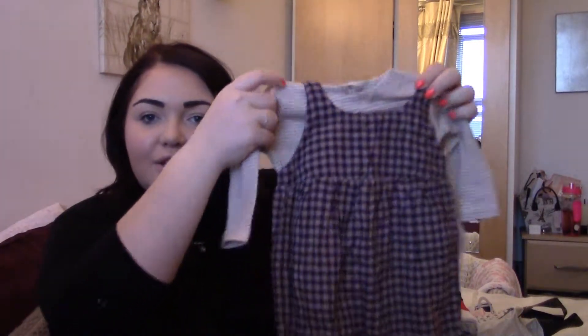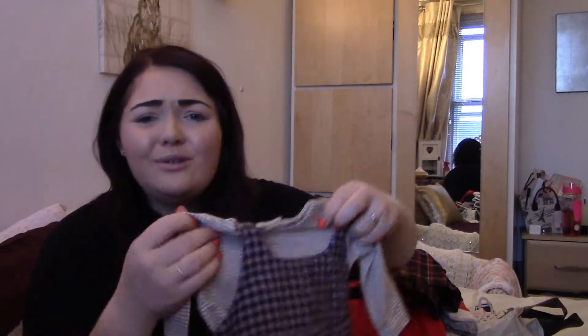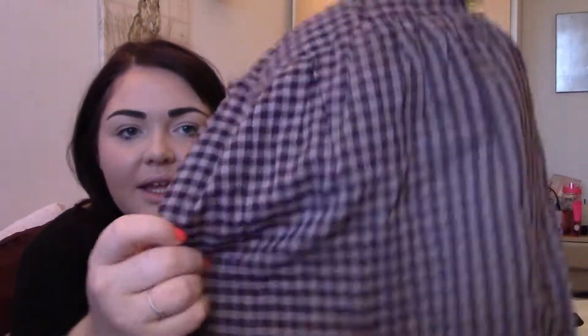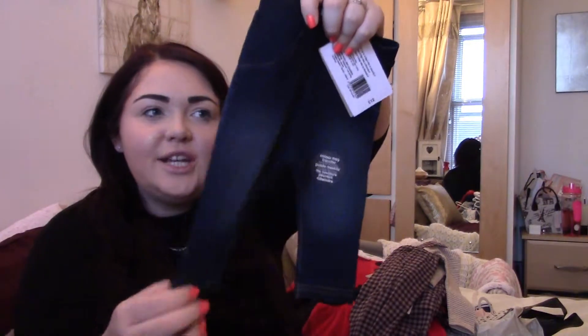I then picked up another dungaree set from Mamas and Papas. I absolutely love Matilda in dungaree suits - they're so easy to put on and she always looks so comfy in them. This one was £25 and it's a purpley chequered pattern with a lilac top underneath. I also picked up some genie jeggings from Mamas and Papas. I'd picked some up from Primark before but found they were too tiny around her tummy. These look a bit more like jeans with a washed effect on the front, and they were £12.